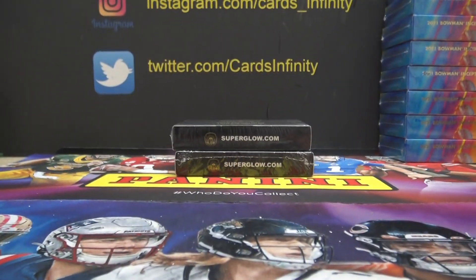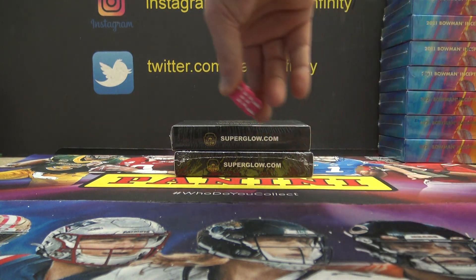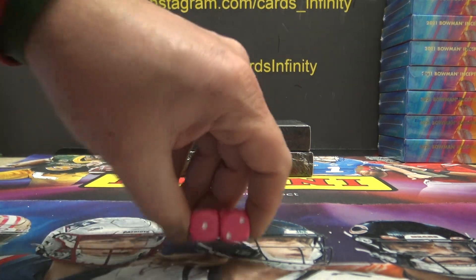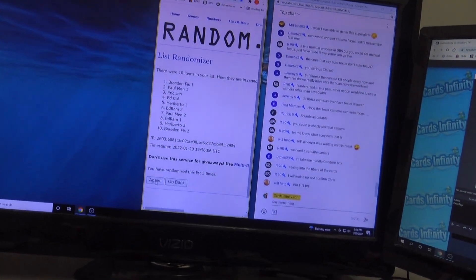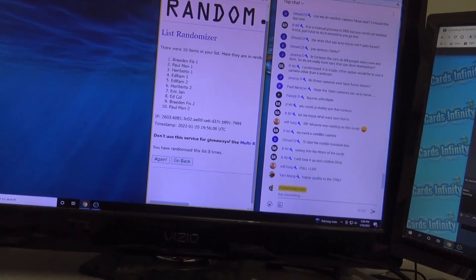Alright, here we go — this is Superglow, two boxes, the remaining two boxes from the last case. We didn't get a numbered autograph card, so we're hoping one is in these two. Every case we've seen has had at least one serial numbered card — some have more, but at least one. Hopefully it's in here. We're gonna click it three times: one, two, three. Braiding fist down to Paul Mann.